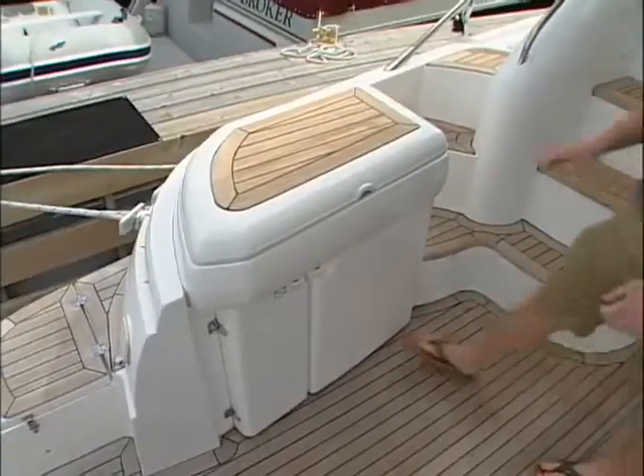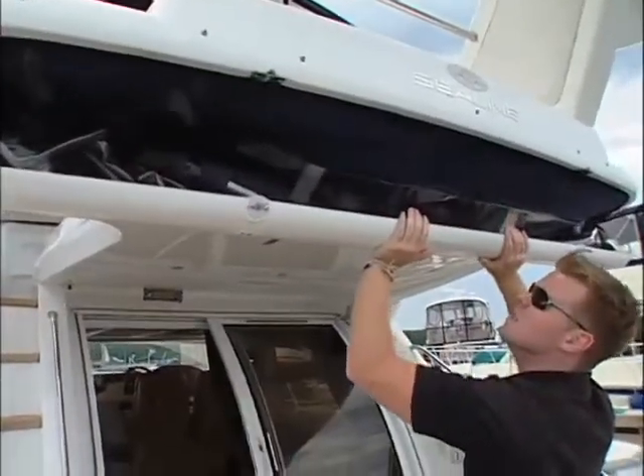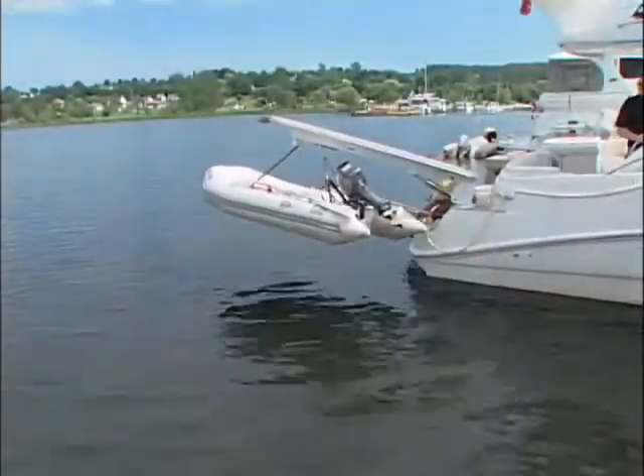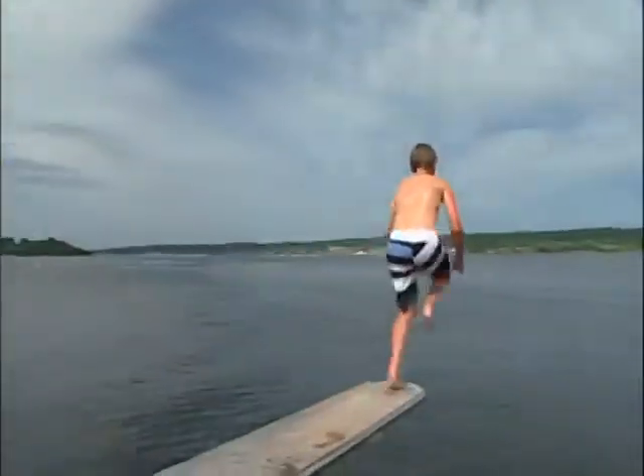In that cockpit space, you'll find convenient features hidden smartly away, along with the Passerelle — a feature common on European boats. It's great for launching a tender or for the kids to have some fun.